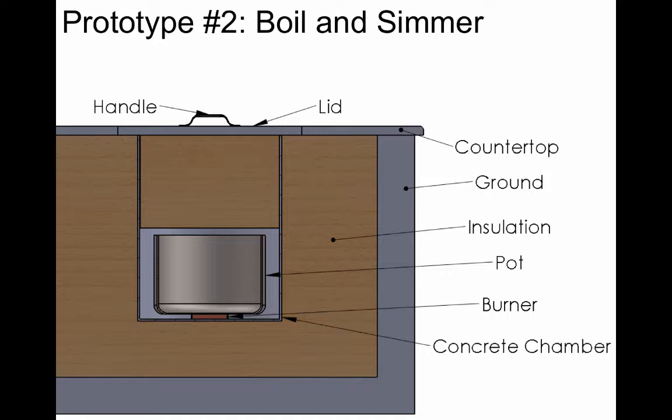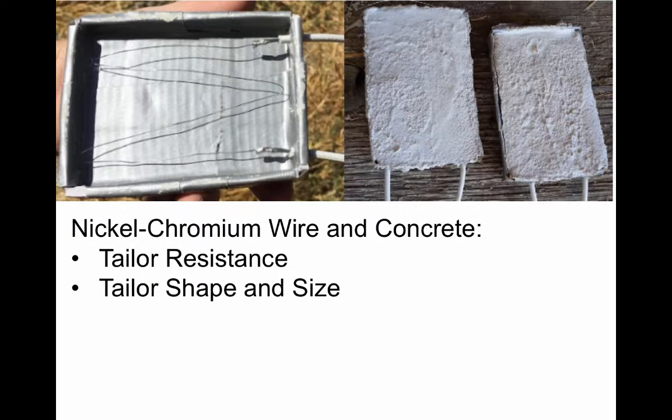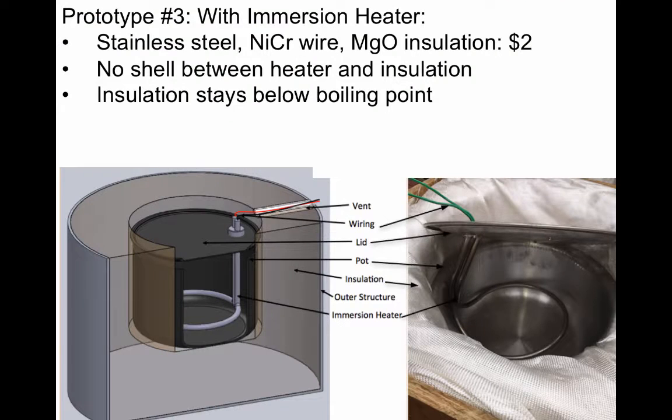By placing the burner in direct contact with your pot of food, you can keep it cool enough so that it doesn't start the insulation on fire, allowing us to use natural insulation. We experimented with several different kinds of heaters, made with nichrome wire and concrete. The one we liked best was an immersion heater made with stainless steel tubing, nichrome wire, and magnesium oxide insulation inside the tube.